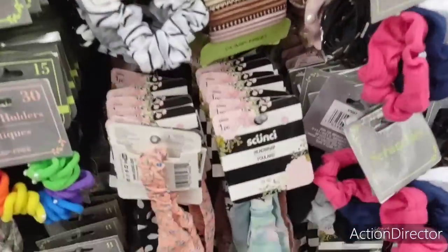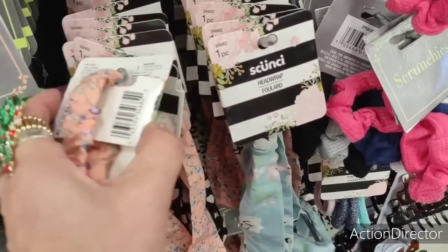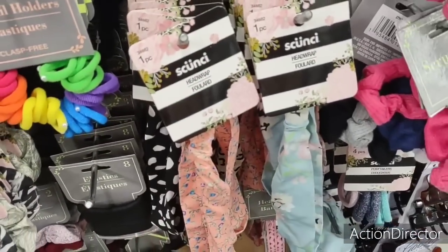Here we have the Scoochie headbands — name brand for $1.25. We're seeing a lot of these spring colors coming through, and they also have the black and white polka dot, which is cute as well.